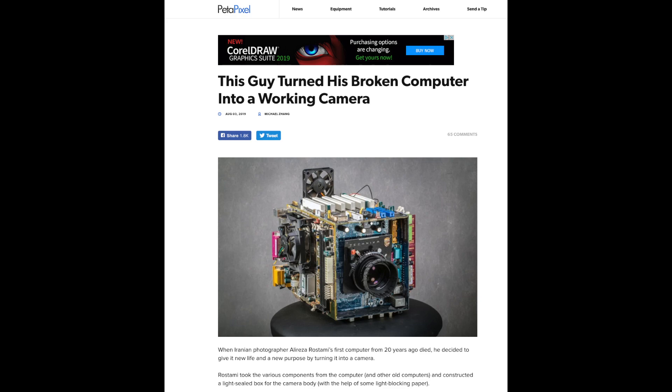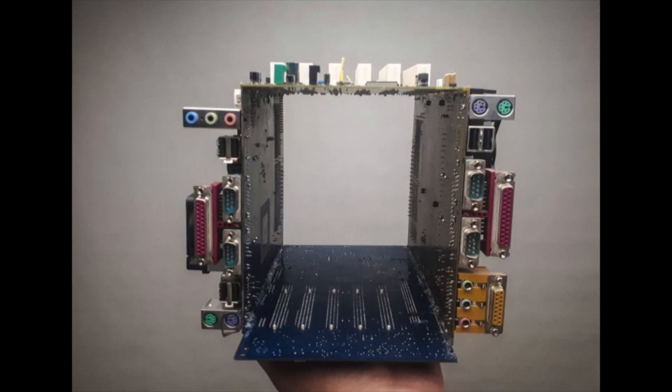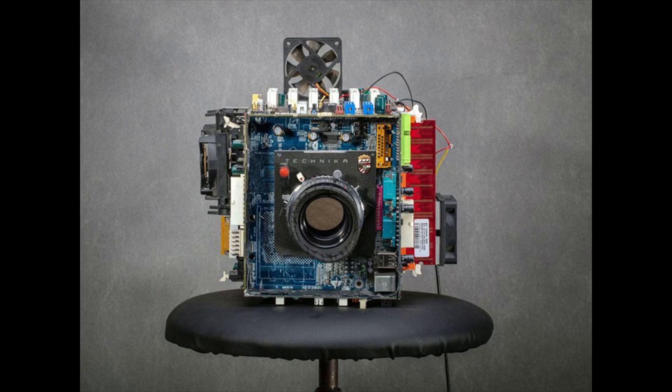From Petapixel: someone took a broken computer and turned it into a working field camera or view camera. A field camera is basically a black box — there's nothing inside it. He took the computer parts, put them together, and made a camera. Pretty cool — someone made a camera out of garbage. He had to cover the inside since computer boards aren't opaque enough. I kind of like the neo-Mad Max look of it. He wants to make one that's both a computer and a camera, but that already exists — it's called a digital camera.